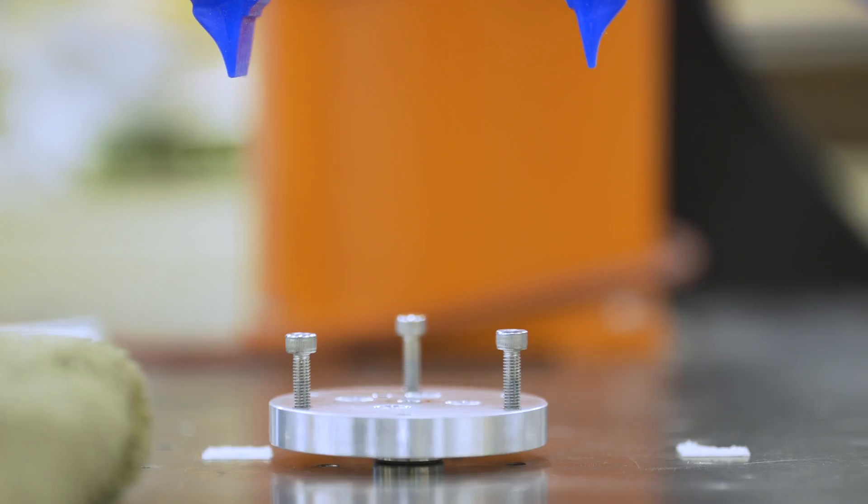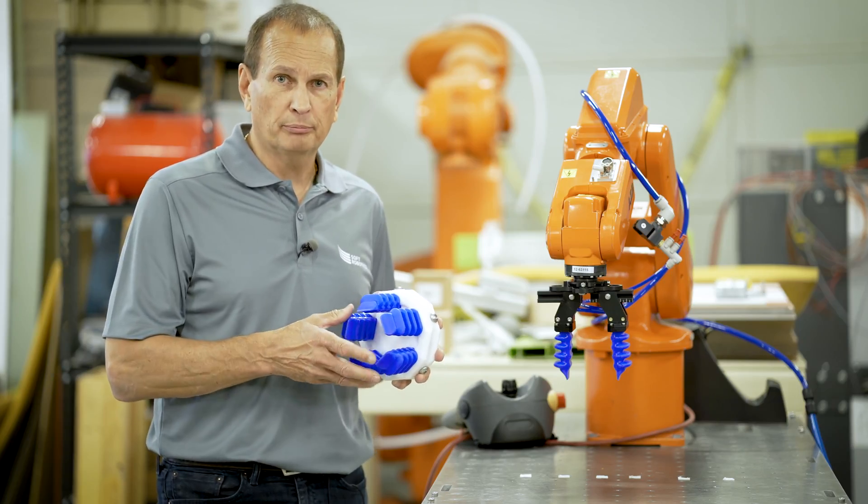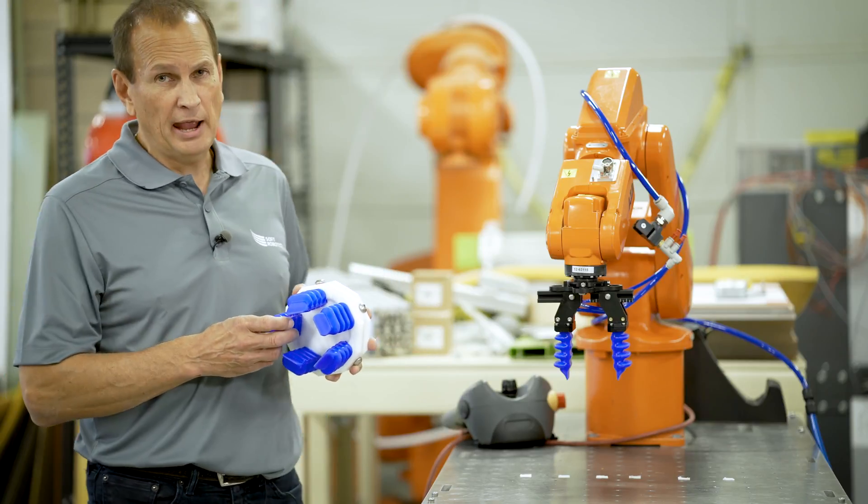This technology allows us to enable robotics to go into places that have not been hospitable to robotics in the past.